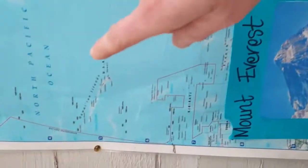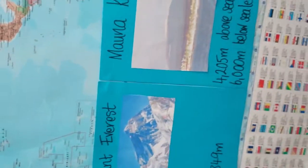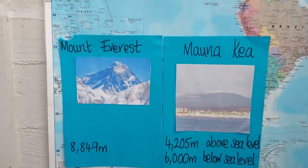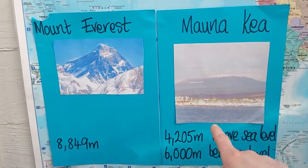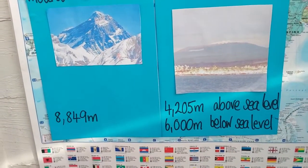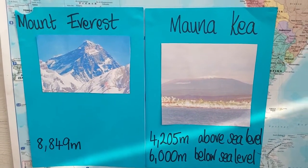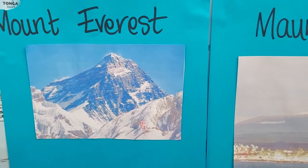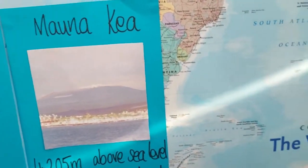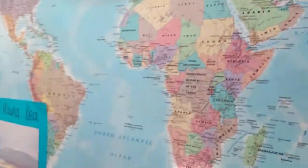Mauna Kea, which is in Hawaii — now I know it's not as tall as Everest because it only goes up four thousand two hundred and five meters. But Mauna Kea goes right down under the sea for six thousand meters, so if you were to measure it from the bottom of the seafloor, Mauna Kea is much taller than Mount Everest. You should get your mummies and daddies to look up more on these lovely pictures — it's cool to research. We'll talk about continents maybe next week.